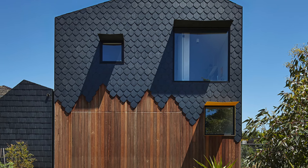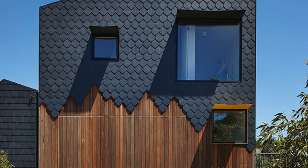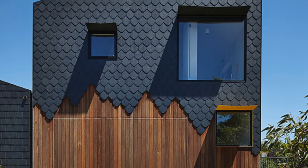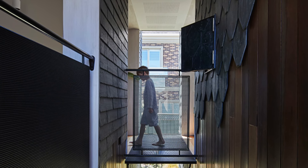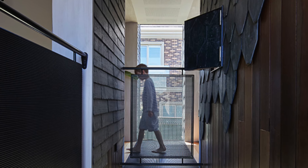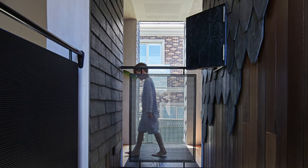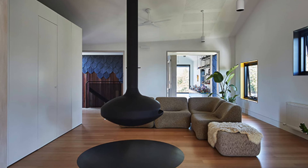Inside, natural light floods through expansive windows, creating a bright and airy atmosphere that merges seamlessly with the surrounding garden. Water features and greenery blur the line between indoors and outdoors, offering a tranquil, low-maintenance environment. The design prioritizes a harmonious connection with nature, allowing for a sense of calm and openness throughout the home.